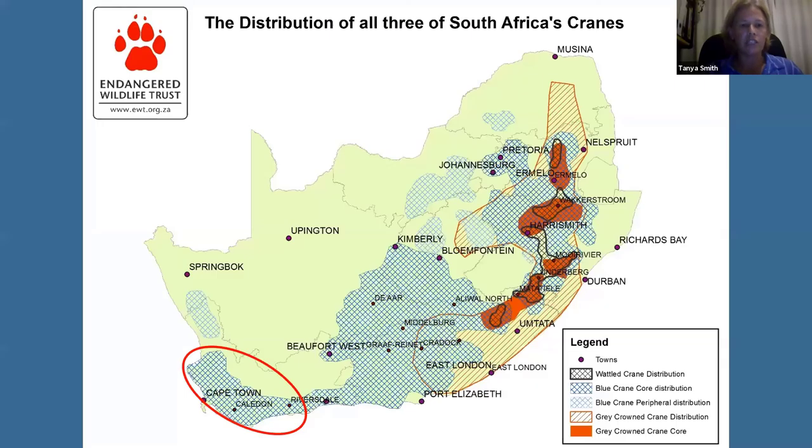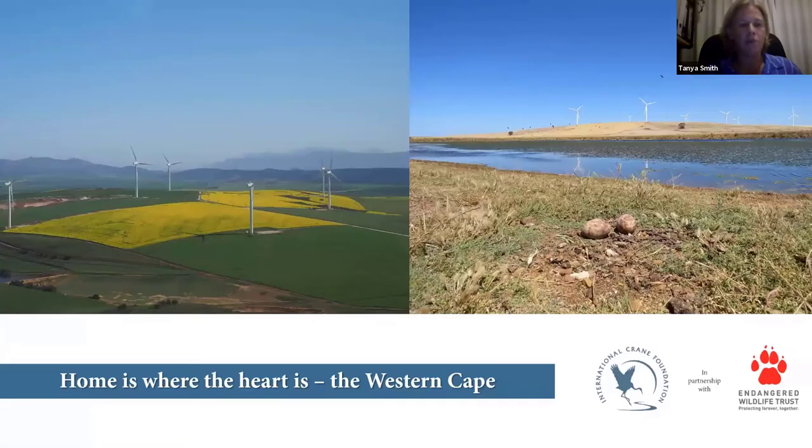The stronghold for blue cranes in South Africa is really the Western Cape, home to wheat and pasture farming where indigenous Fynbos vegetation has been replaced largely with wheat, canola, and pastures for sheep and livestock. The photo with yellow flowers shows canola fields flowering. Here blue cranes have adapted incredibly well, with wheat and pasture fields essentially mimicking man-made grasslands. The winter rainfall in the Western Cape means farmers harvest their wheat in early summer, creating short, open landscapes highly suitable for blue crane breeding. Blue cranes have done incredibly well to adapt to this landscape over the last 100 years.